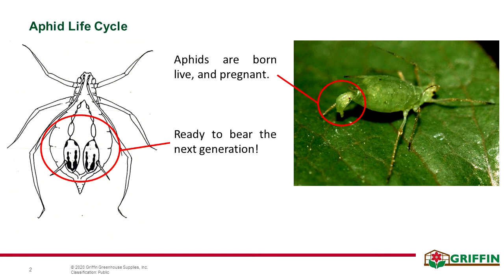Each of those offspring, as they're born, are ready to produce the next generation of aphids. They're basically born pregnant. It takes a couple of days for them to get to the stage where they're able to start producing, but they're ready to go very quickly. We also have to worry about root aphids, which is a totally different control strategy.